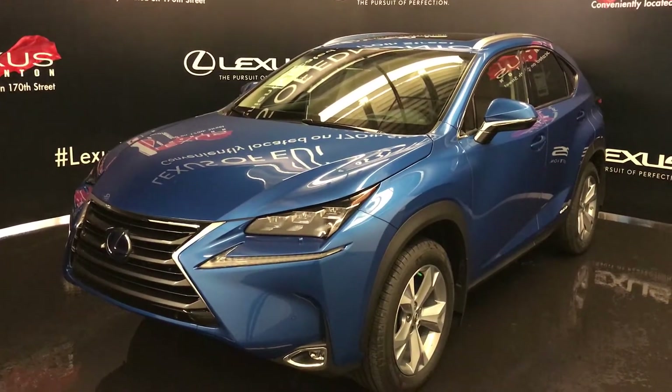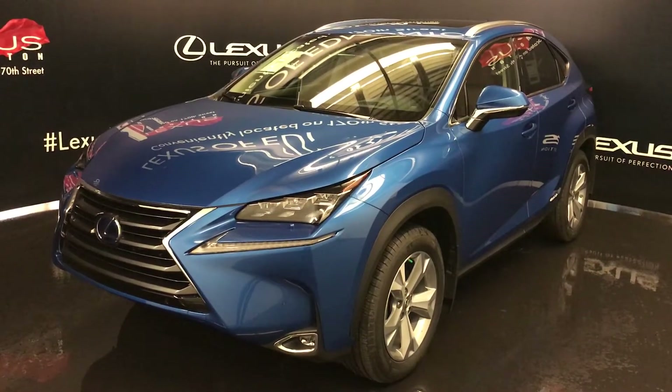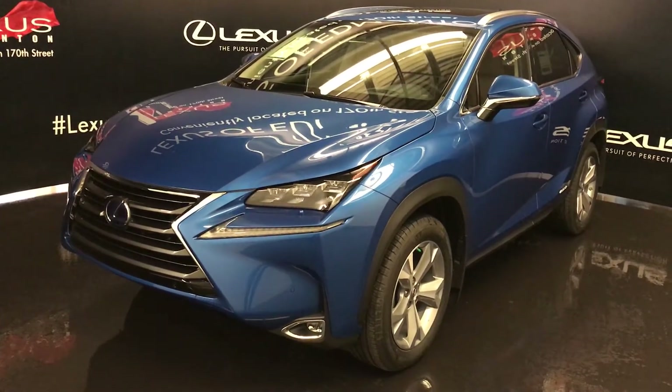There are 17 changes just for the exterior colors. Matador Red and Autumn Shimmer are discontinued. The Blue Vortex Metallic is newly available — that's the one right in front of us.